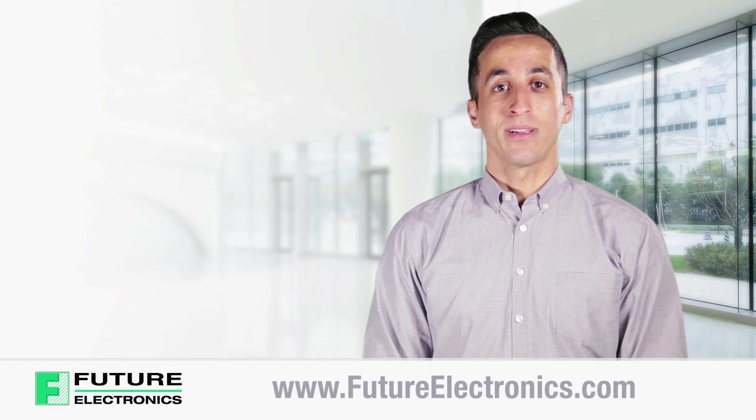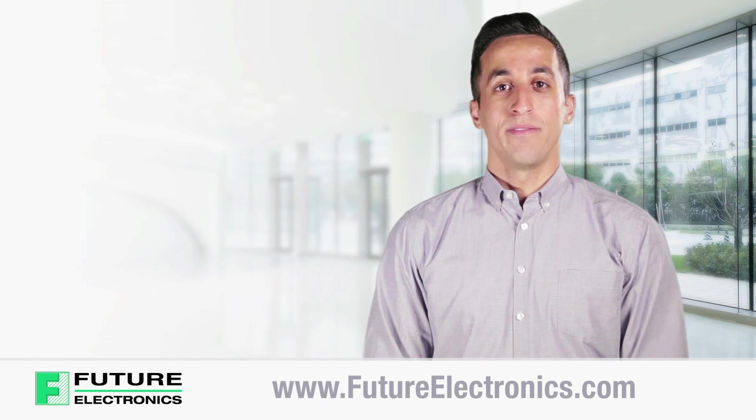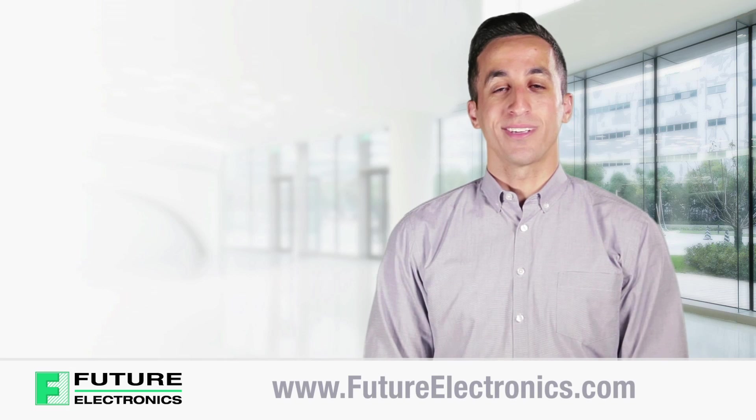To view and purchase the product list of ST's power transistors, visit our website at futureelectronics.com.